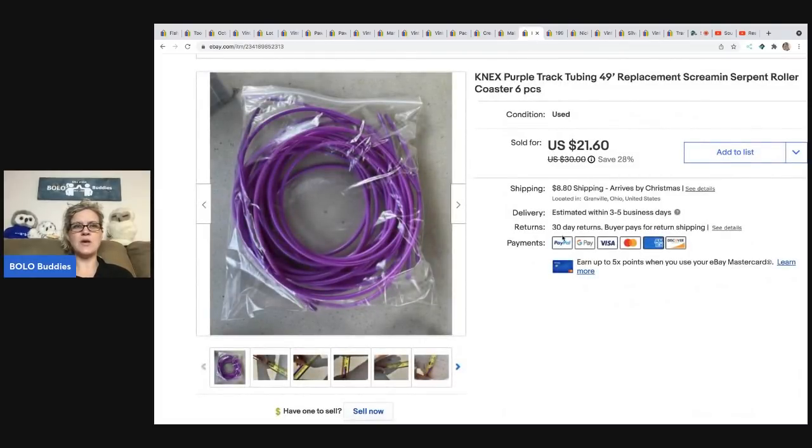The next item is more K'nex track — I picked up a Screaming Serpent roller coaster at Goodwill, a box full of K'nex parts. I've parted one of these out before and forgot how time-consuming it is, but I'll probably make at least $100 or more, so it's worth it. This is the purple track tubing — I have a dollar or less in it and sold it for $18, with the buyer all in for $31.55.